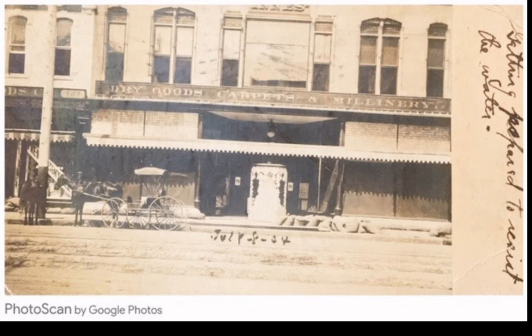And that's the store that we all remember, or those of us who are my age group. Happy birthday, Wichita, and thanks for coming this week. We'll look forward to next week's presentation. Thank you.